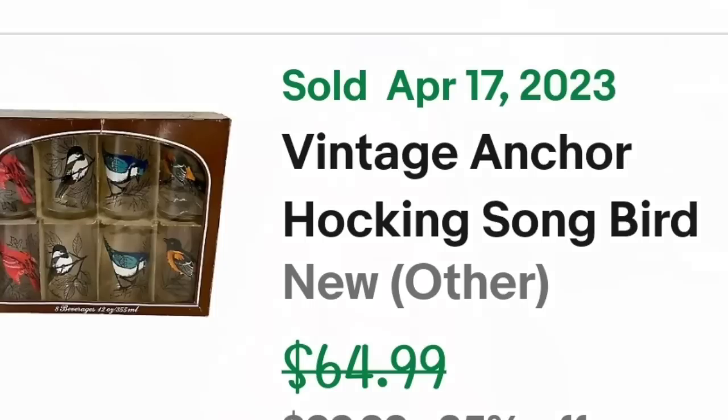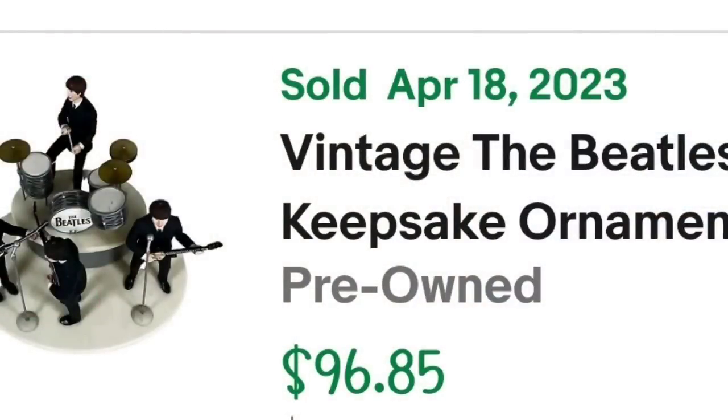Up next is another item that took about a year to sell — a little Beatles figurine set, but it sold for good money. This is a vintage Beatles Keepsake Ornament by Hallmark, 1994 30th Anniversary Band. It sold for $70 and did go international. I paid about $10, making it about a $45 profit, but it did take about a year to sell.